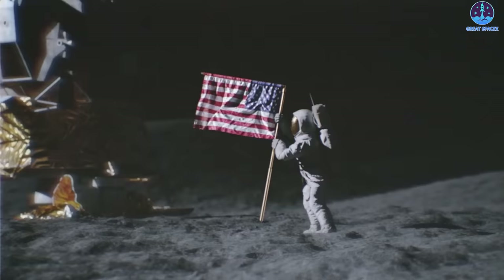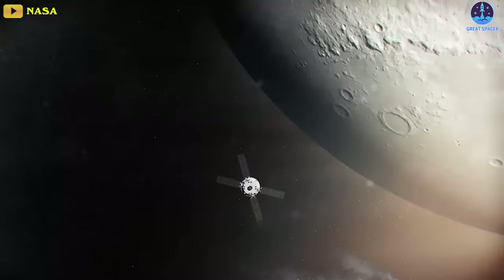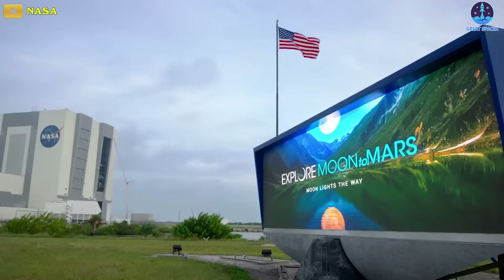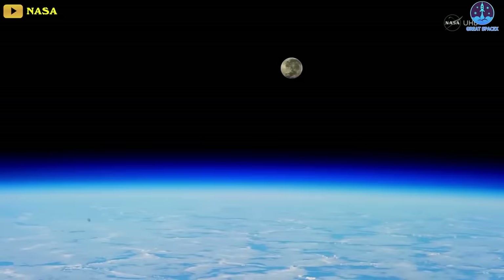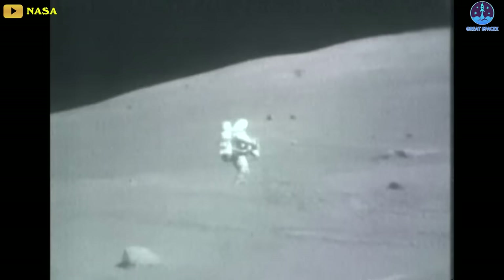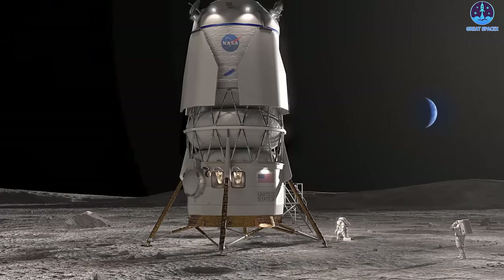The moon has always been the target destination for human space exploration, where in the 20th century we first set foot. Returning humans to the moon is the main goal of all humanity in this century. Under the Artemis program, NASA is responsible for reliving America's glory days, reassessing a human presence on the moon for the first time since the Apollo 17 mission in 1972. They revealed two vehicles capable of serving this historic mission: SpaceX's Starship HLS and Blue Origin's Blue Moon lander.